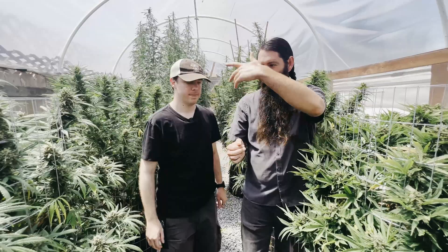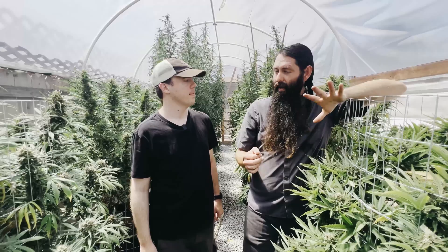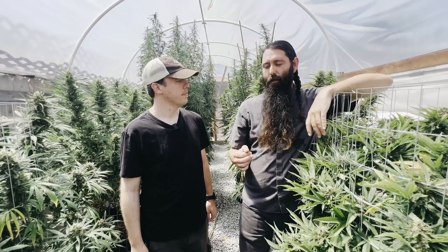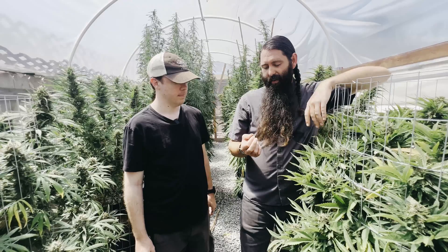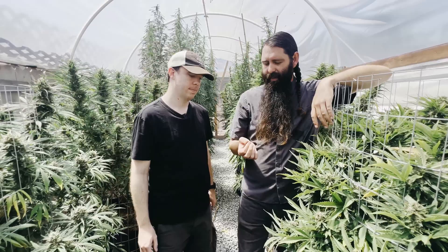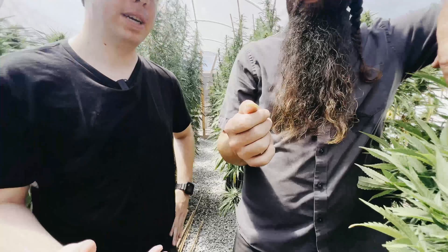A physical barrier seems to be the best way to keep these caterpillars out, so I'm planning to tighten up the greenhouse for next season. Aside from that, I've been spraying BT multiple times a week since early on in veg. They're attracted by the terpenes when the plants start to flower, and they seem a bit resistant to the BT even after dousing them relentlessly.